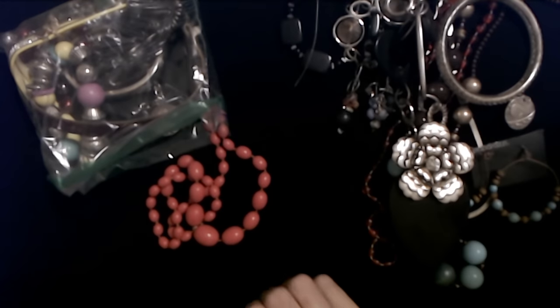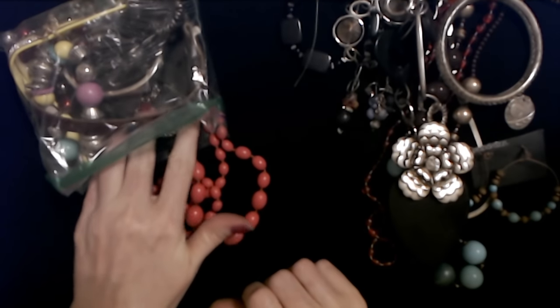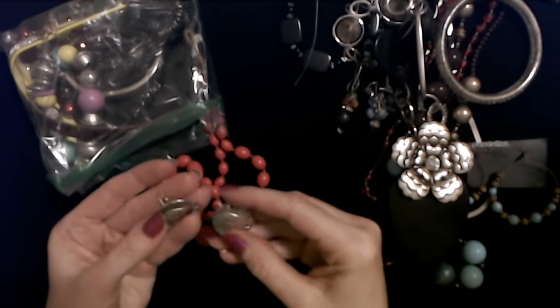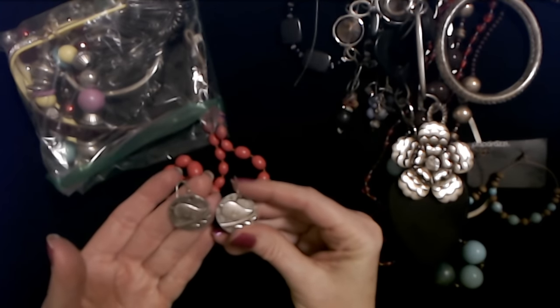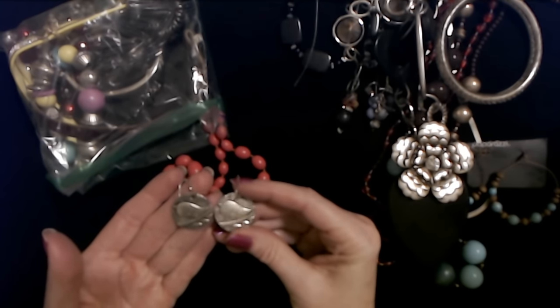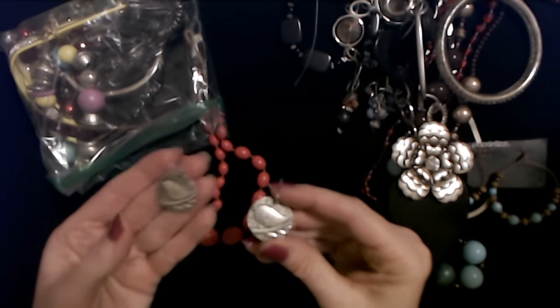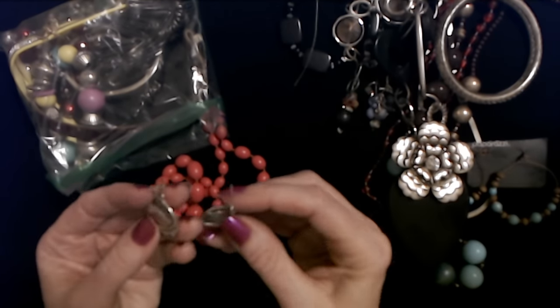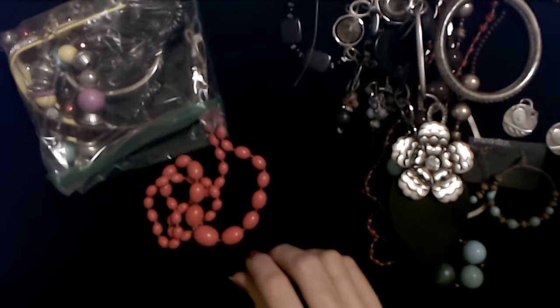Oh, we found the other earring! Now I'm torn — should I still make a pendant out of it or keep them and wear them as earrings? I could go either way. I think I'll keep them and wear them as earrings because I can convert these to clip-ons very quickly and easily.